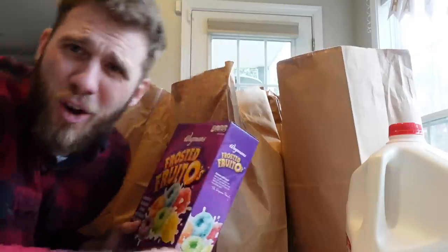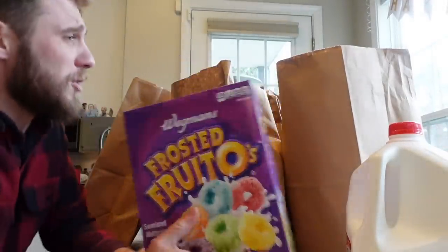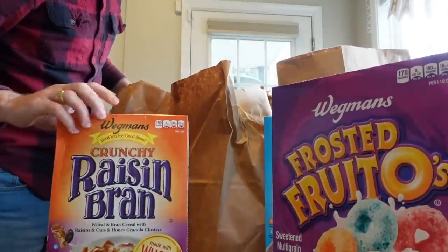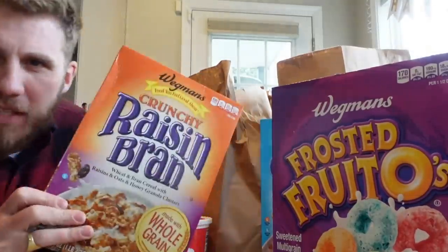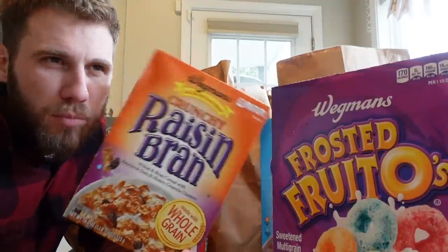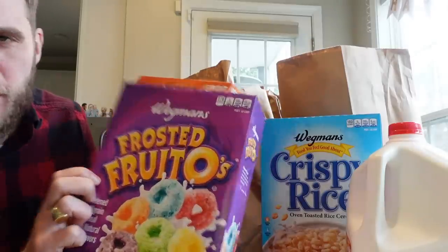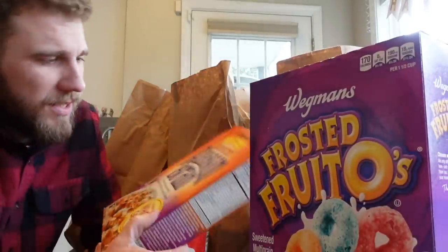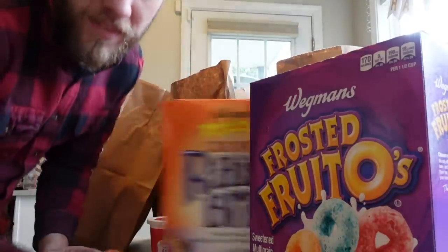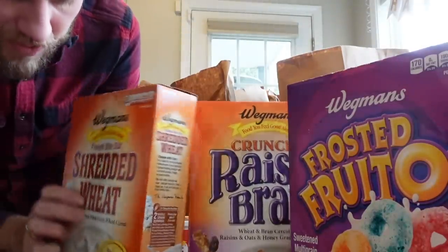Milk. Mary has been eating Aldi brand Froot Loops, so she thought she would try Wegmans brand Froot Loops. We got a couple other cereals — crispy rice, Wegmans brand crunchy Raisin Bran. I'm confused — I guess Raisin Bran isn't a brand name? This is Frosted Fruityos instead of Frosted Froot Loops. I guess Raisin Bran is a trademark, maybe? If you know about that, let me know. Frosted Bite Size Shredded Wheat.